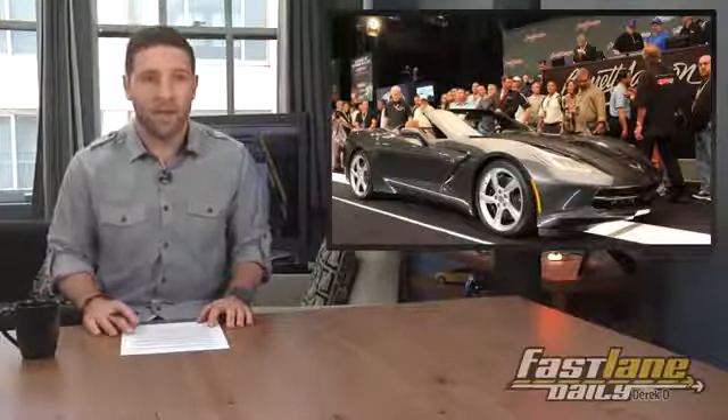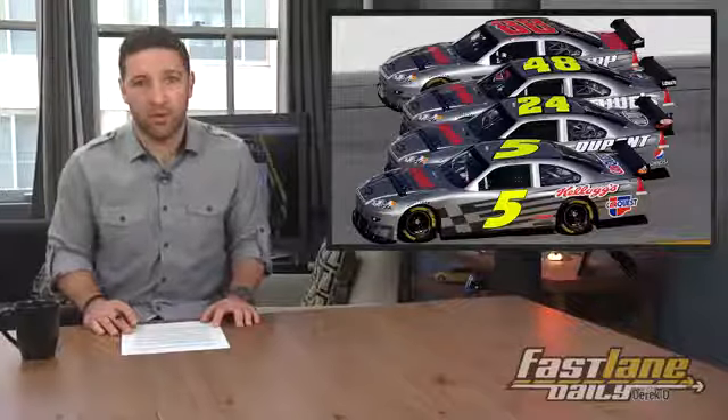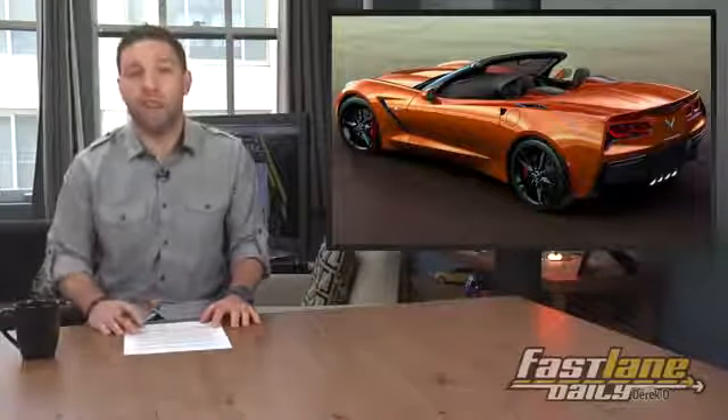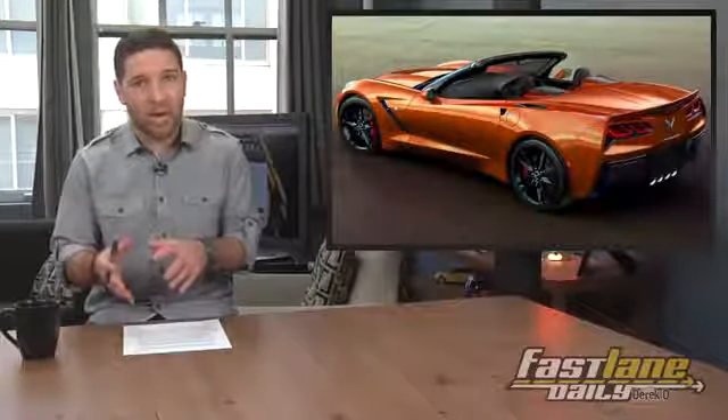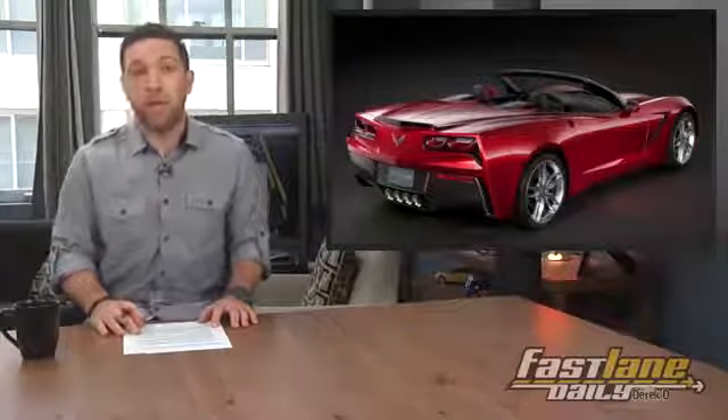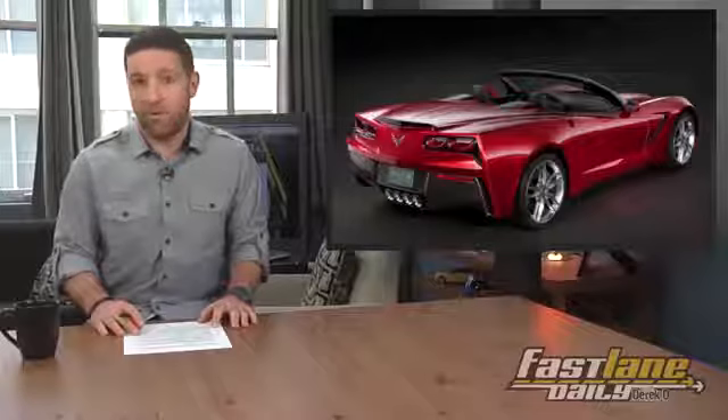Barrett-Jackson hosted the auction of the first production 2014 Corvette Stingray Convertible. The final bid hit $1 million, coming from Rick Hendrick, owner of the NASCAR team Hendrick Motorsports. All proceeds from the sale go to the Barbara Ann Karmanos Cancer Institute, which is awesome. We still don't have full details on the production convertible, including specs on the soft top and the mechanism that lowers the top at up to 30 miles per hour, but it will likely look the same as the concept. In future news: man buys Corvette for a million dollars, said by no one ever.